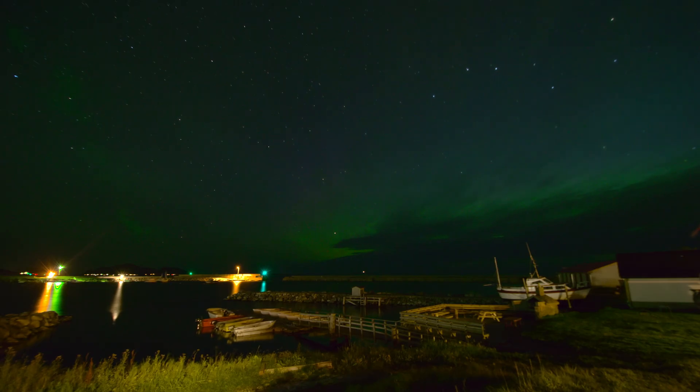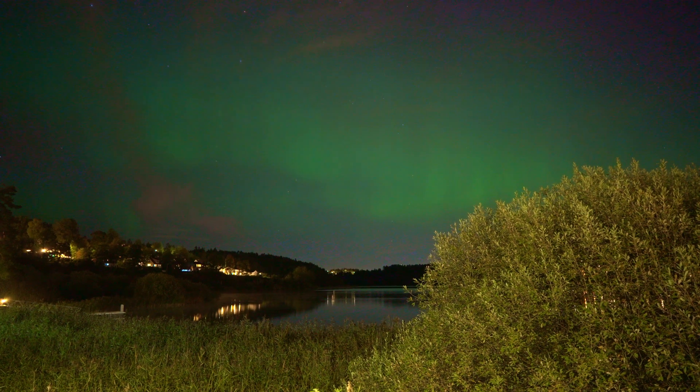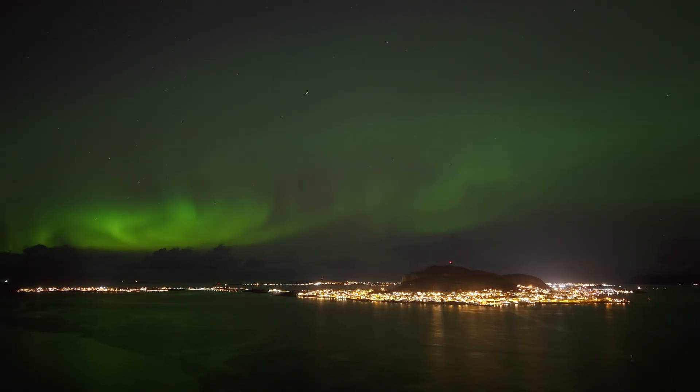So what does this mean in practice? Higher KP indices are rarer, so the northern lights appear less often in southern areas. In Kristiansand you might see them once a year. In Oslo, two to three times a year. In Ålesund, once or twice a month. In Trondheim, two to three times a month. In Tromsø, they appear nearly every day.